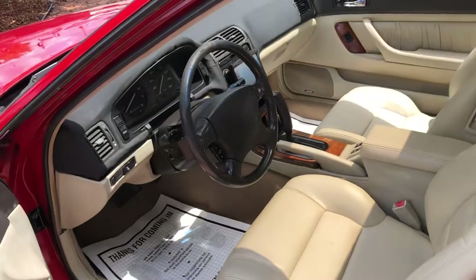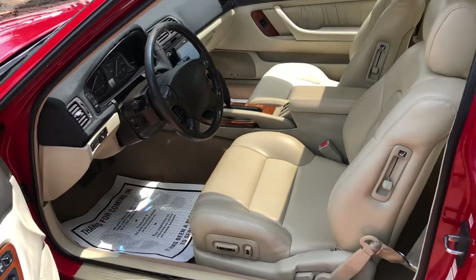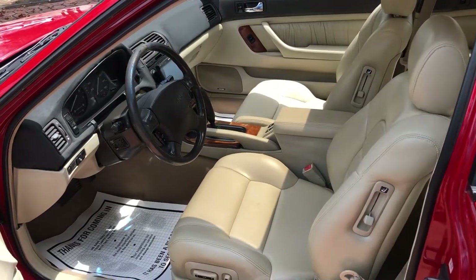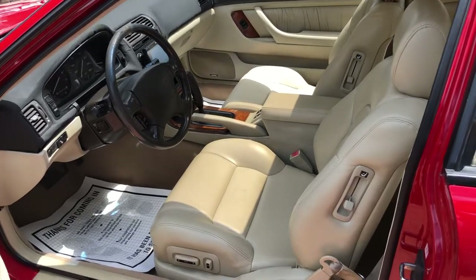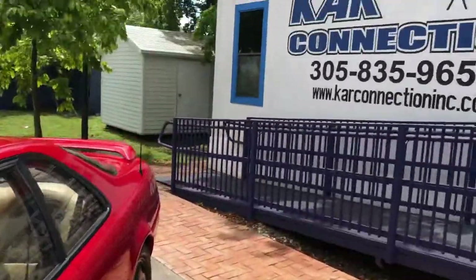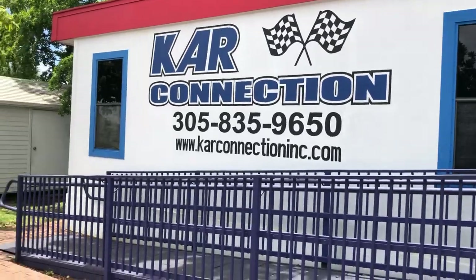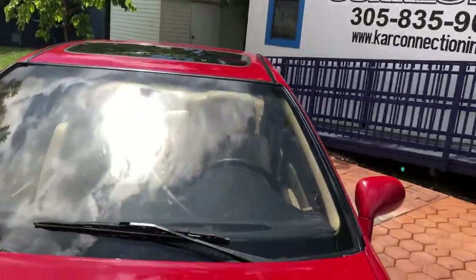For any more information on this vehicle or any other vehicle that we have, please go through our website — it's carconnectioninc.com. There's our phone number: 305-835-9650. Give us a call if you have any questions on this or any other vehicle.